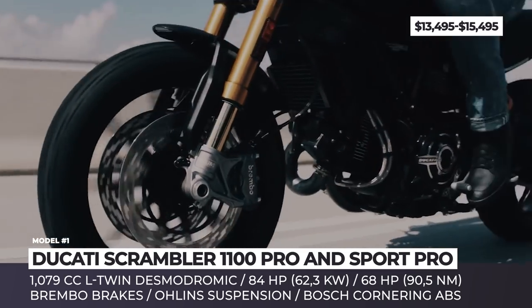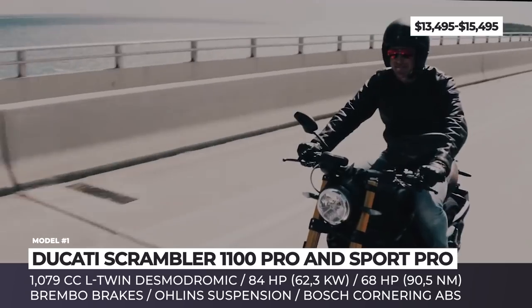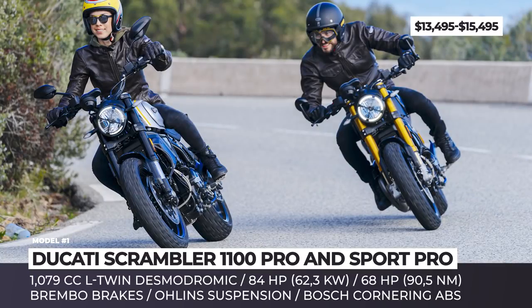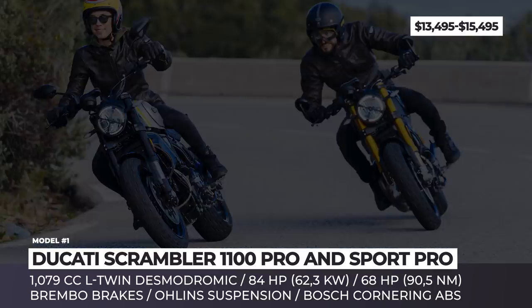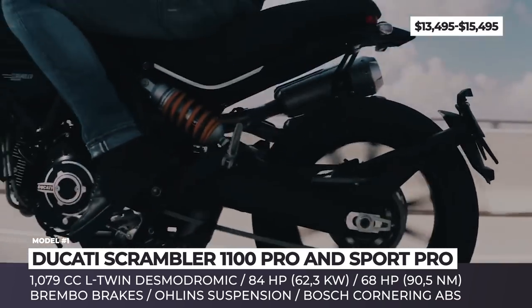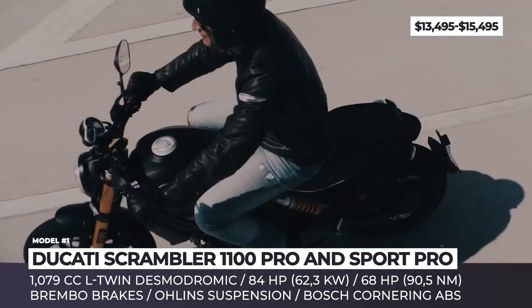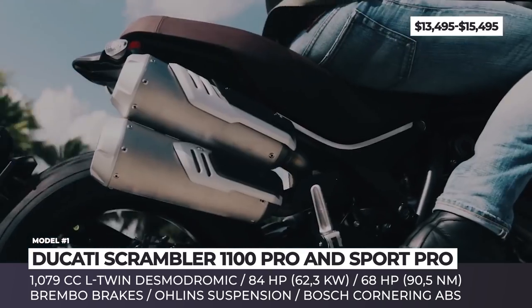2020 welcomes the arrival of the revised flagships Scrambler 1100 Pro and Scrambler 1100 Pro Sport, with new graphics, new exhaust and seat trims, shorter rear fender and low plate holder. These two represent the so-called new era of scramblers, sporting the iconic looks and the most comprehensive specifications package that you could have dreamed of.